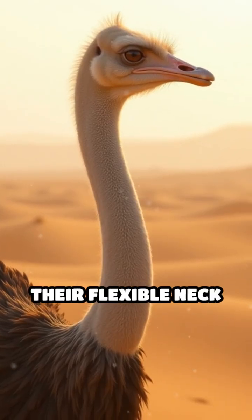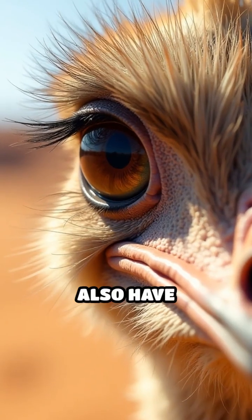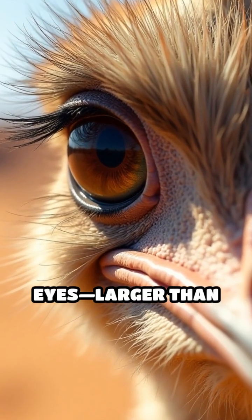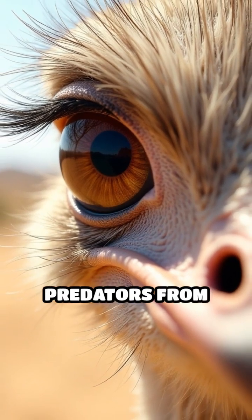Additionally, their flexible neck helps balance their center of gravity during rapid sprints. Ostriches also have enormous eyes, larger than their brains, that provide an excellent field of vision to spot predators from afar.